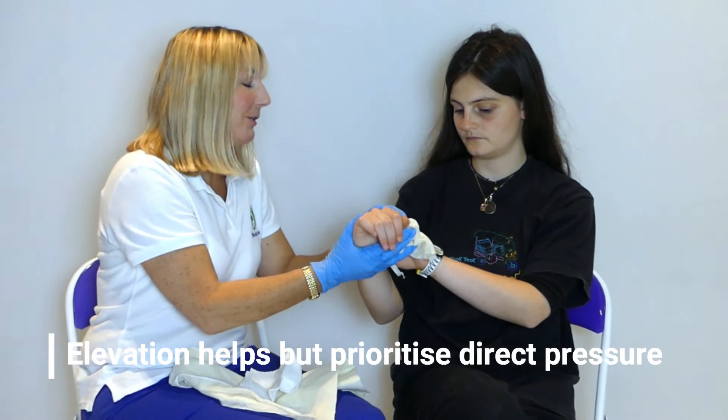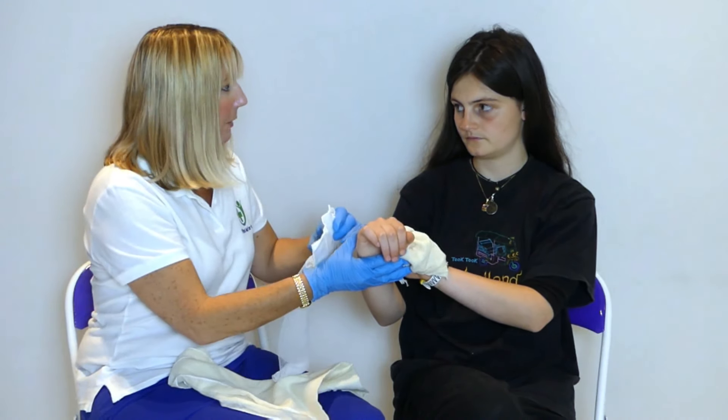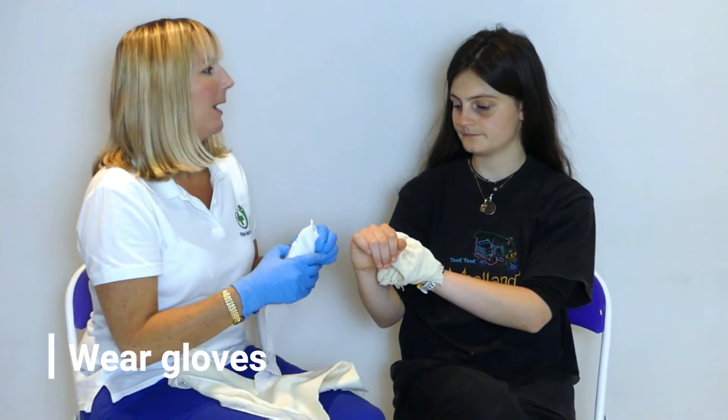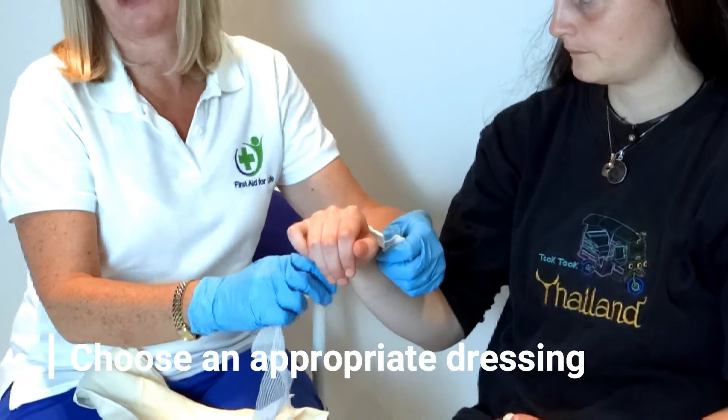Elevation does slow down the bleeding, but it's the pressure which is the most important. You can hold it while I'm putting my gloves on, and then what I would be doing is depending on how deep the cut is.